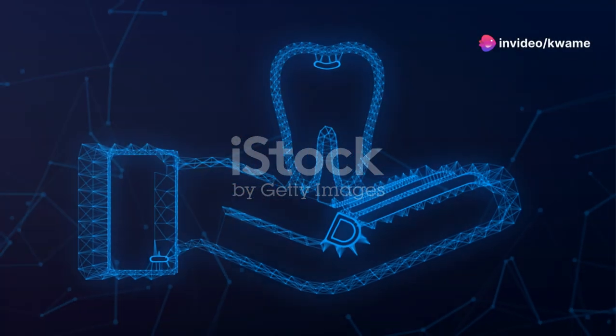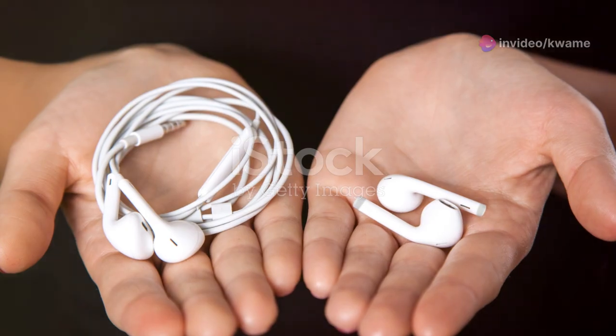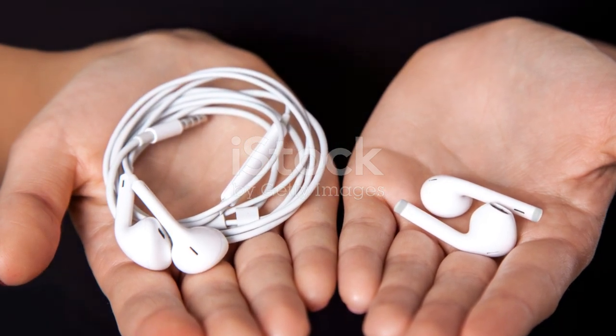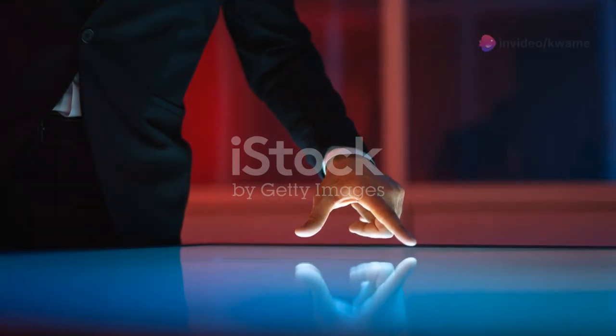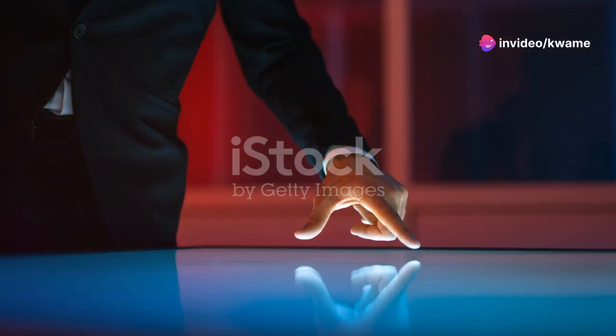Connectivity is another crucial aspect. The GT2 earbuds use Bluetooth 5.0, ensuring quick pairing and a stable connection. I didn't experience any noticeable lag when watching videos, a common issue with many wireless earbuds. Plus, they have a straightforward touch control system that responds well to pauses, plays, and skips.